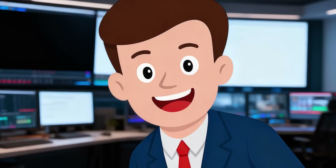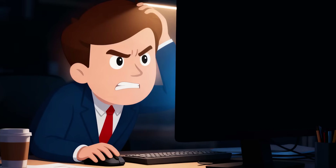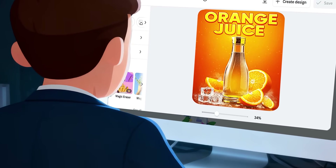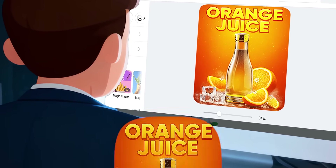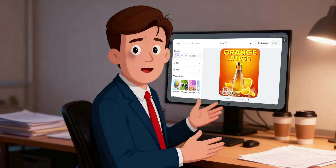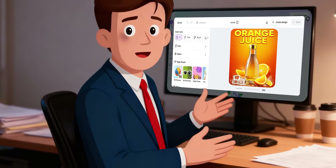In Canva, I start by uploading my product photo. Then comes the manual work. After 20 to 30 minutes of editing, the poster looks decent, but it feels more like a template collage than a professional ad. The result is polished but time-consuming. Canva is reliable for layout and branding, but originality and cinematic quality are limited.